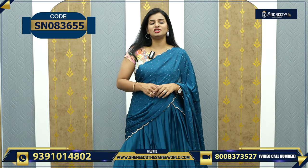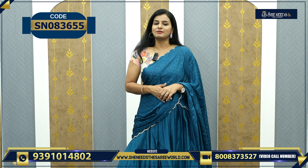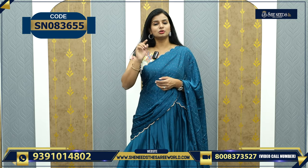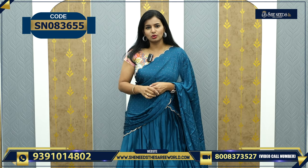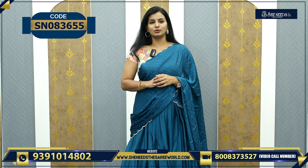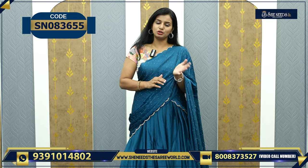If you don't have a website, She Needs the Sari World is my website. Otherwise, you can take a screenshot. You have a code — every dress, every dress or whatever it is, you have a code. The code link is in the description. If you click the link in the description, you can visit the website. We also have a video calling facility from Monday to Friday, morning 11 to 2 and evening 7 to 9. You can use the video calling option.